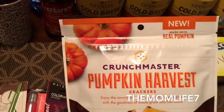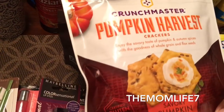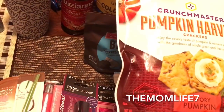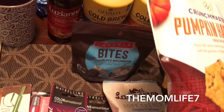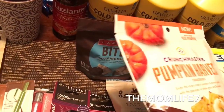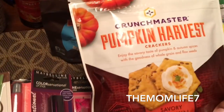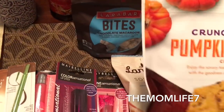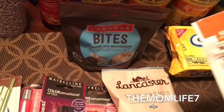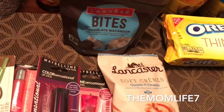I also picked up these crackers by Crunchmaster. They're new, made with real pumpkin — savory pumpkin flavor. It's a 3.75 ounce bag, certified gluten free, 16 grams of whole grains, no artificial colors or flavors, and zero cholesterol. I'm familiar with this brand — I've seen it at Sam's Club, Walmart, and Winco. The expiration date is July 3rd, 2018, so it's a pretty good date. We want to give those a try.